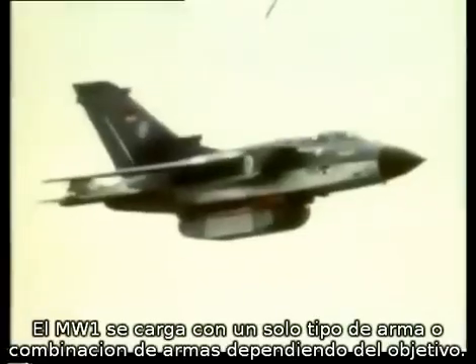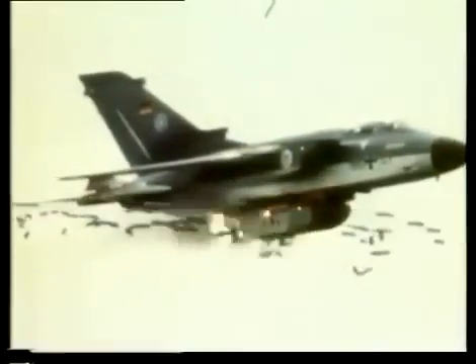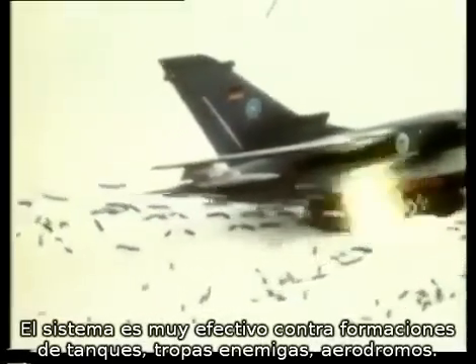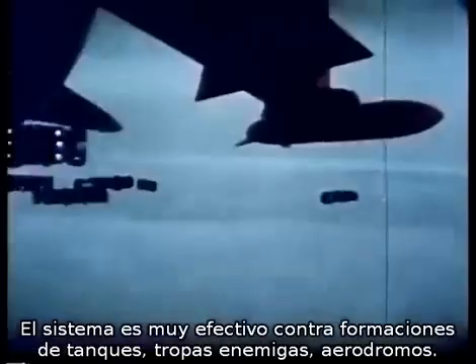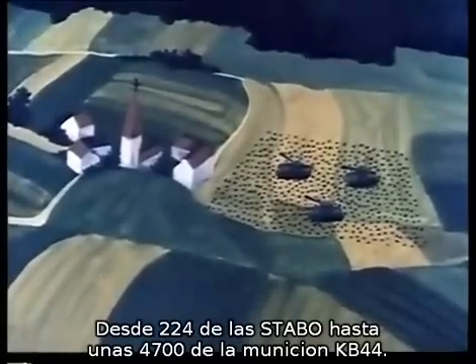MW-1 is loaded with whichever weapon or combination of weapons is most suitable for the intended target. The system is particularly effective against large formations of enemy tanks and troops, or against airfields. A single high-speed pass has devastating effect, even seen in slow motion. The number of munitions carried varies according to type, from 224 of the large STABO to an incredible 4,700 KB-44s.